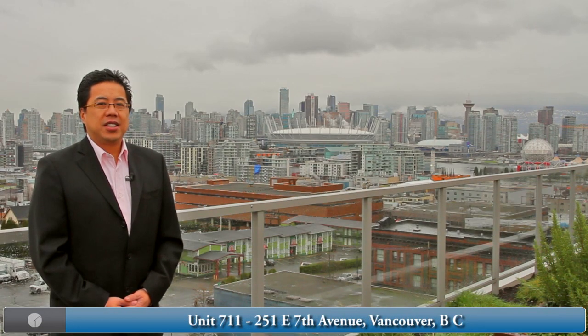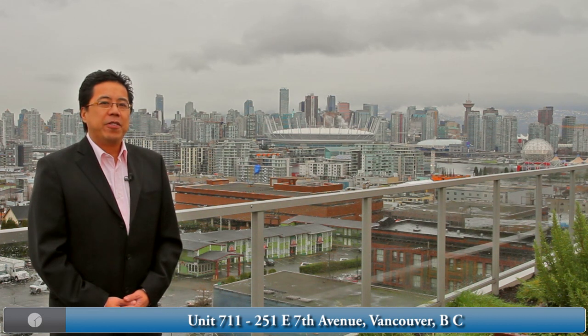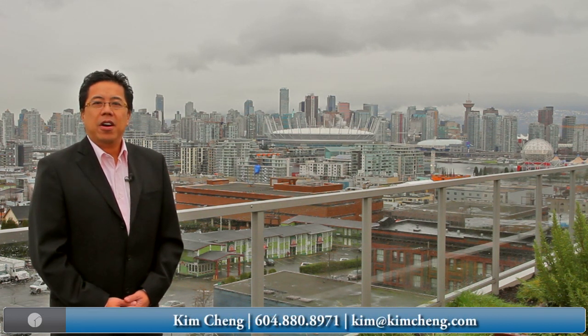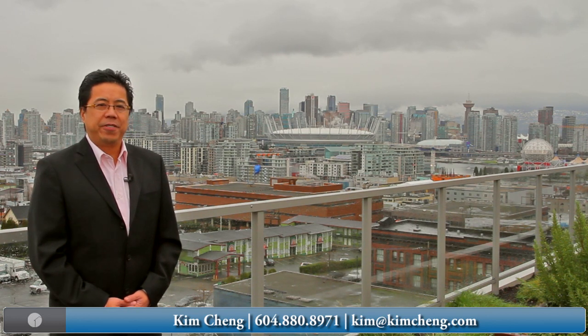This condo offers the excitement of downtown Vancouver without the high price tag. Thank you for watching my video tour of 711-251 East 7th Avenue in The District. I hope to hear from you soon.